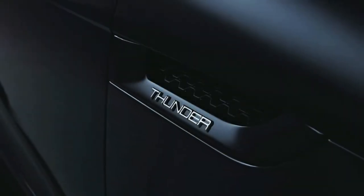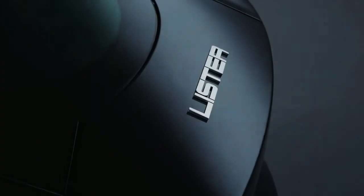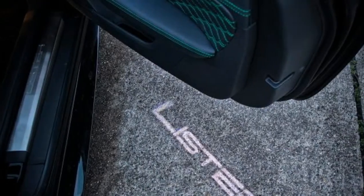He says more power still is possible, but 666bhp is a sensible figure to peg the engine at to keep its reliability.